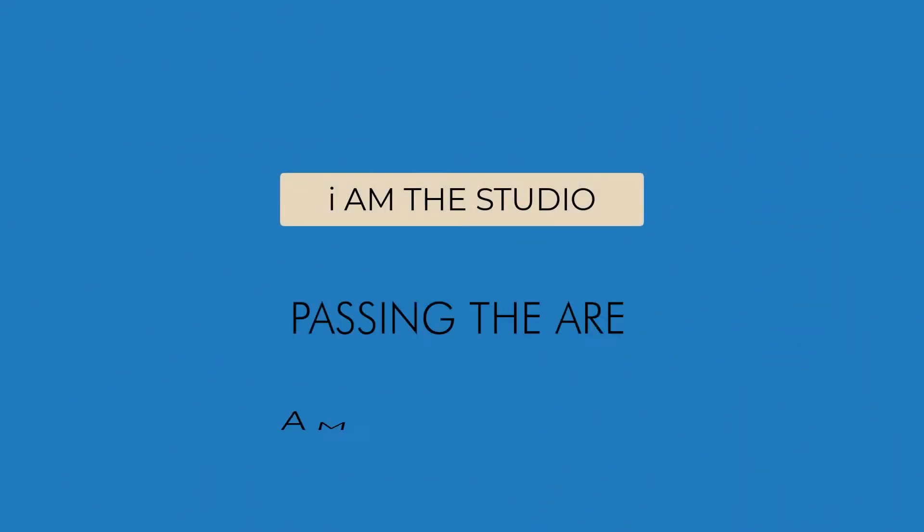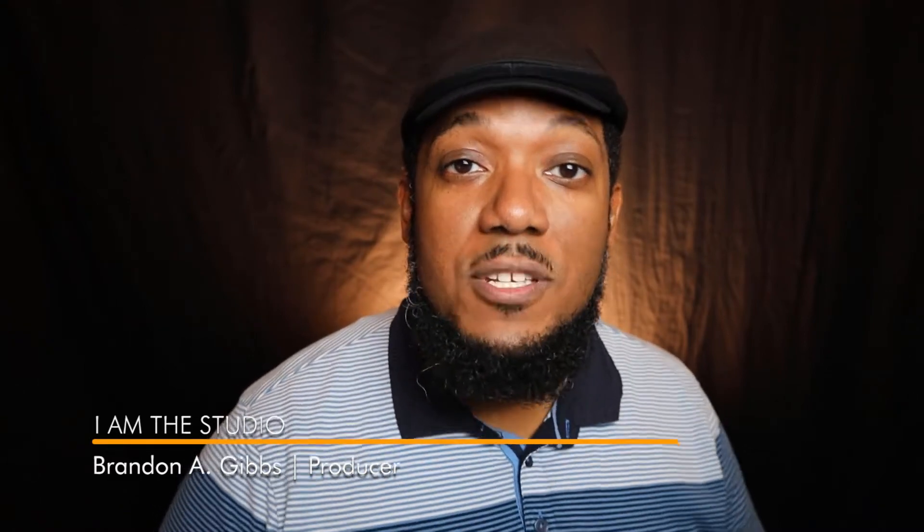Are you interested in taking the architecture registration exam? Are you looking for tips and guides so you can figure out what it is and how to succeed at it? Well, this video is for you. Hi, I'm Brandon with I Am The Studio. I'm really trying to help you today figure out your direction for taking the exam, hearing my story, and figure out what's the best strategy for you to take this exam and succeed.